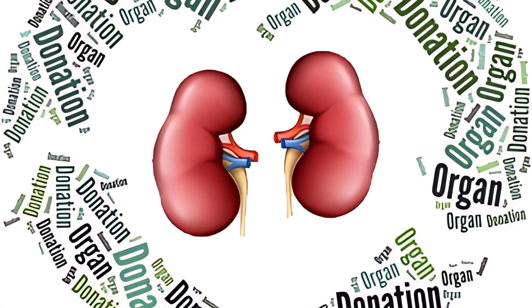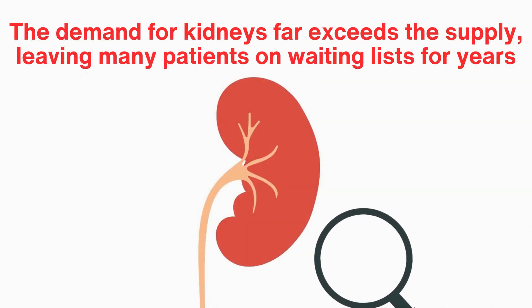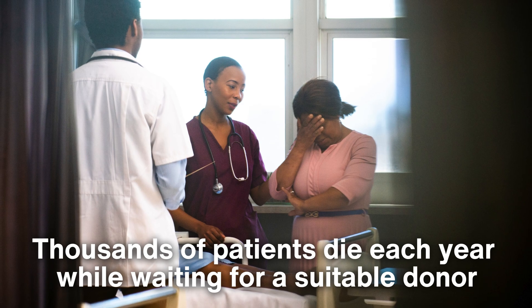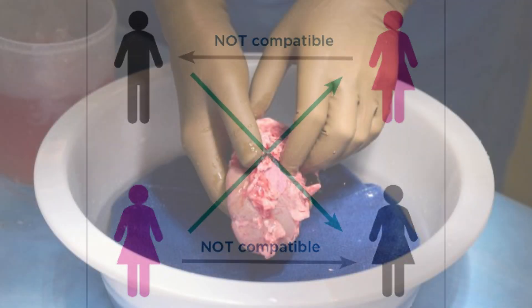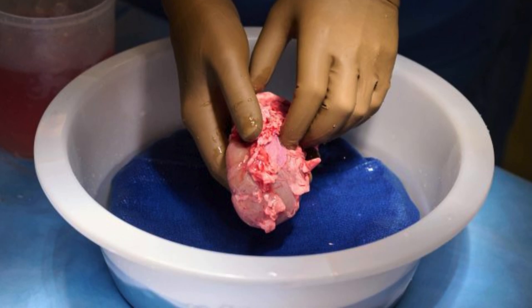Another challenge is the availability of donor kidneys. The demand for kidneys far exceeds the supply, leaving many patients on waiting lists for years. Thousands of patients die each year while waiting for a suitable donor, which has led to advancements in living donor programs, kidney exchange programs, and research into xenotransplantation — using animal organs for transplantation.